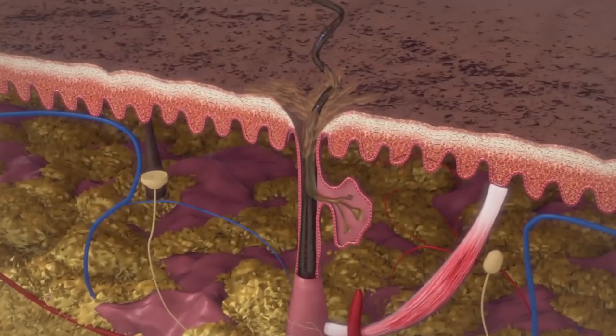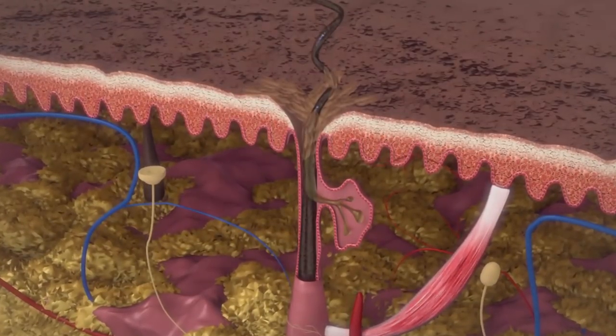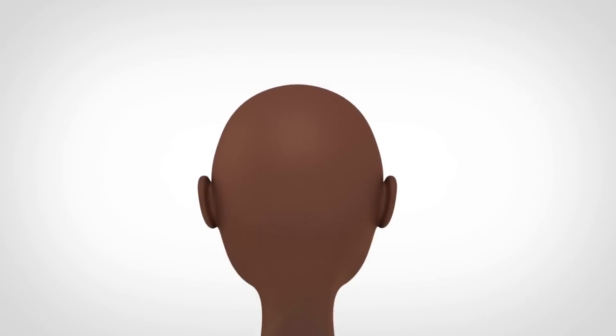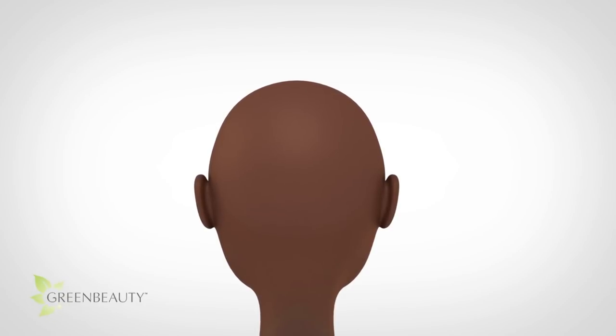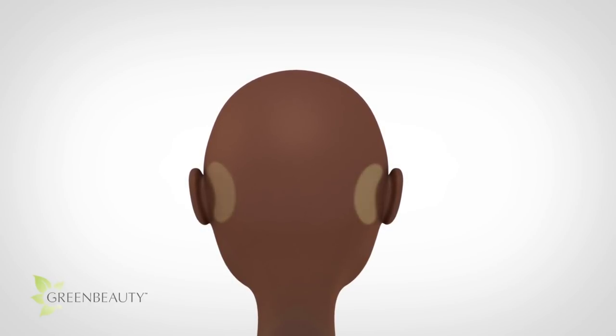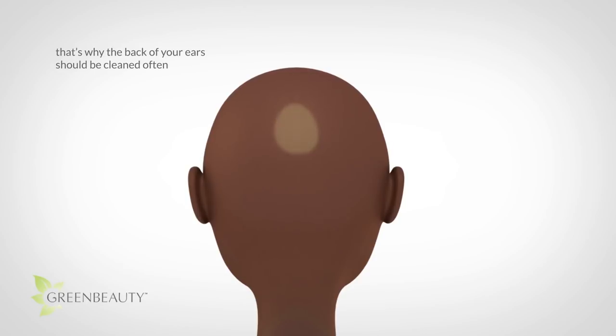Sebum lubricates, coats, protects, and balances the pH of your hair and scalp. But because of gravity, and based on the shape of your head, most of the sebum produced in your crown section ends up sliding down to your nape area and the area behind your ears, leaving this section less lubricated, less coated, and less protected.